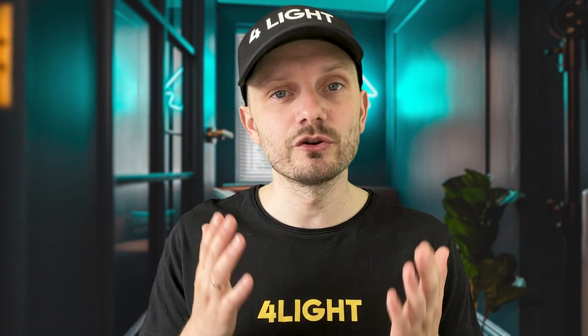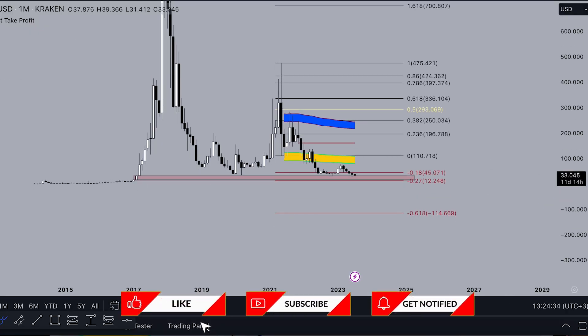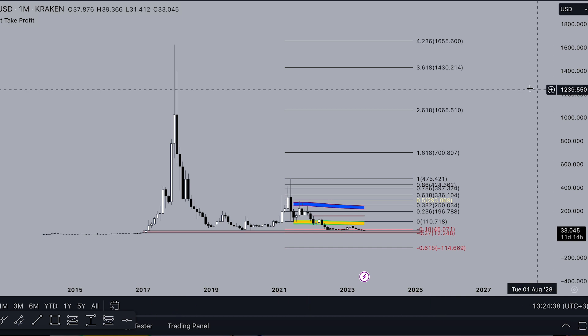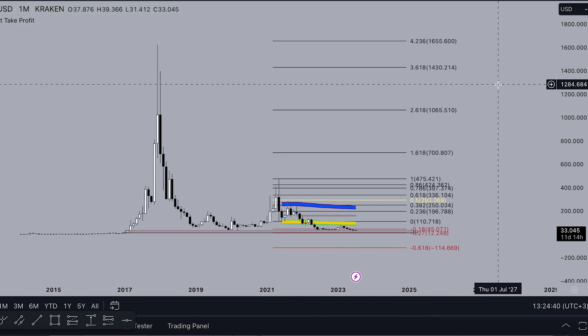If you want to trade with my custom indicator set as shown in this video, it's only one dollar per day — all links will be in the description below. This indicator set works even on the free TradingView plan. I hope you liked this big video about Dash. Subscribe to the channel, hit the like button, hit the notification button, and don't forget to join my Telegram channel. See you next time guys.